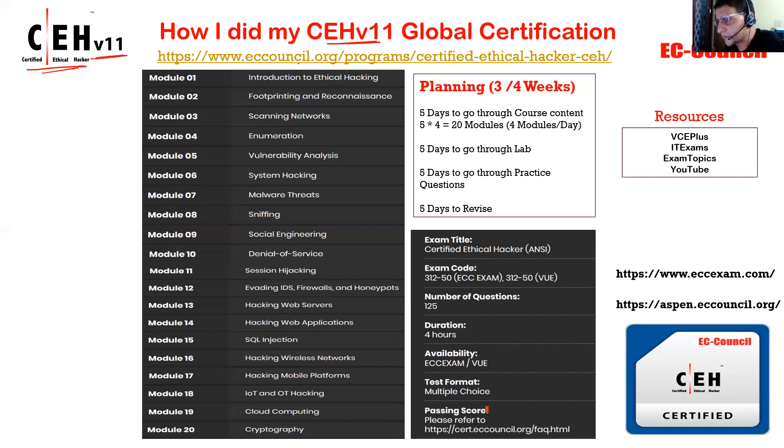There is a brochure available from EC Council, and I'm going to attach that link in the description so it will be useful for anyone planning to prepare for CEH V11. I have done V10 as well as V11 — I am a Certified Ethical Hacker. I work as a corporate trainer in cybersecurity for the last five years.